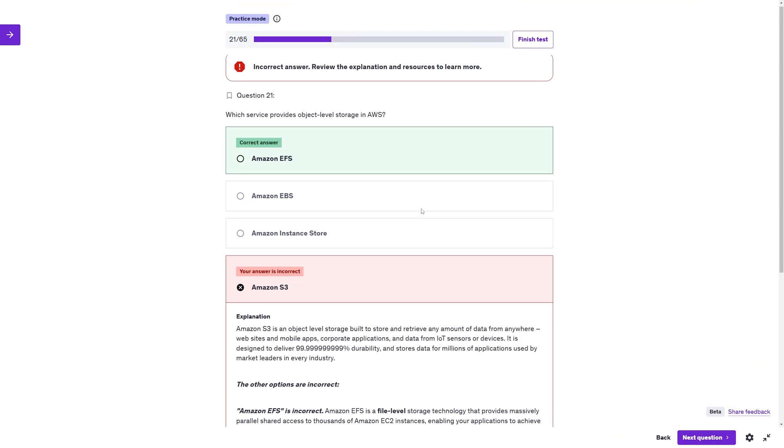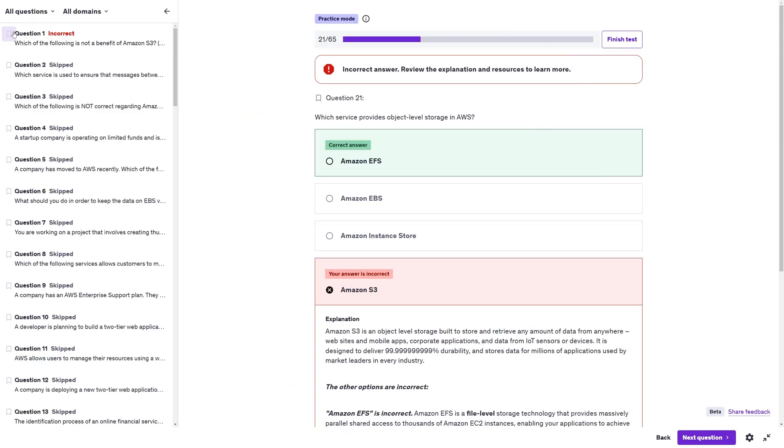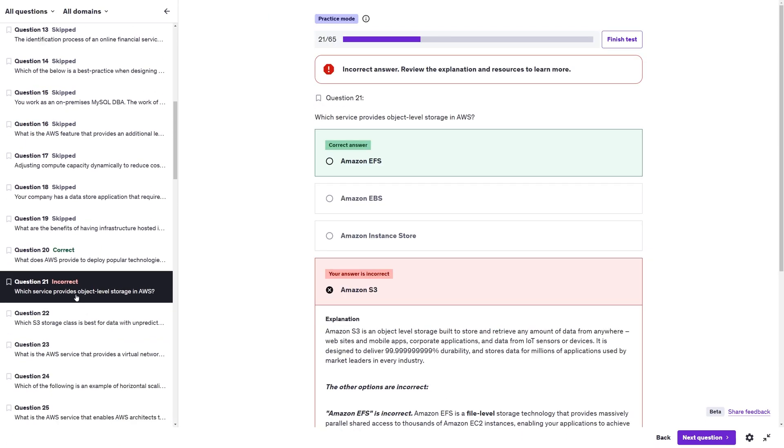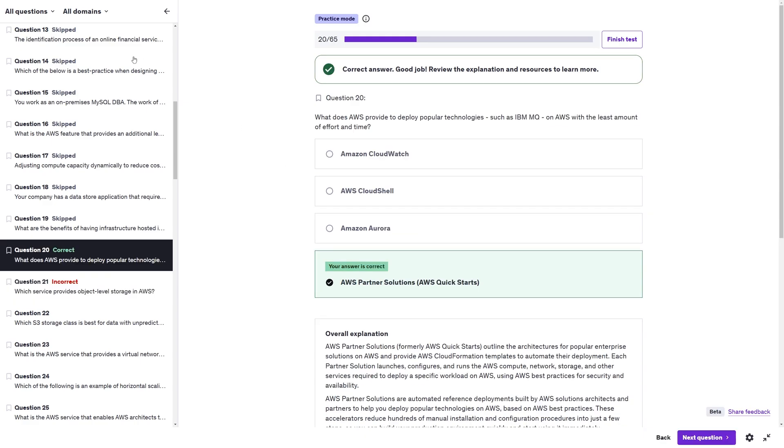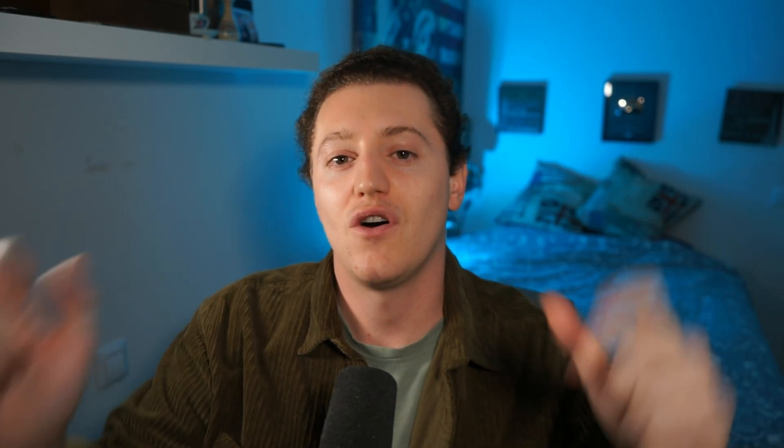AWS's free training and official docs are great for theory, but nothing builds confidence like practice. I spent hours crafting these questions based on the latest Cloud Practitioner exam content, so you don't have to search anywhere else. You can practice and learn at the same time using these practice exams. If you're serious about passing the AWS Cloud Practitioner exam, make sure to check out my Udemy course — the link is in the description. Use the discount code to get a discount on the practice exams. It's the ultimate resource and it's helping so many people nail the exam.